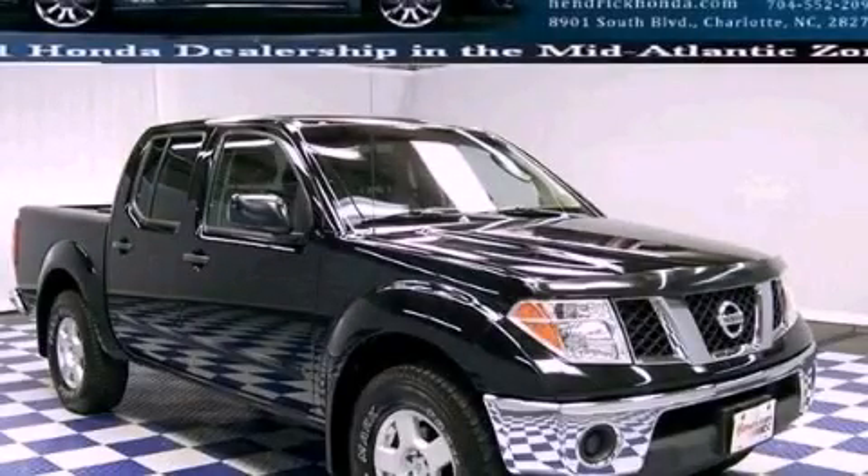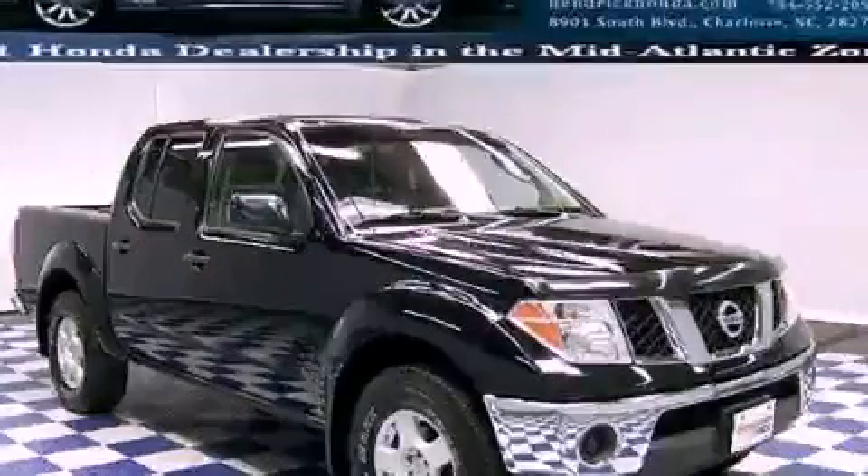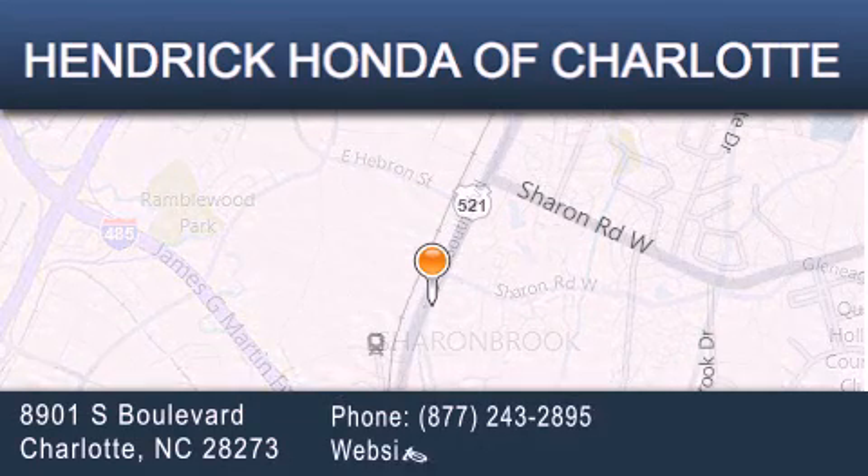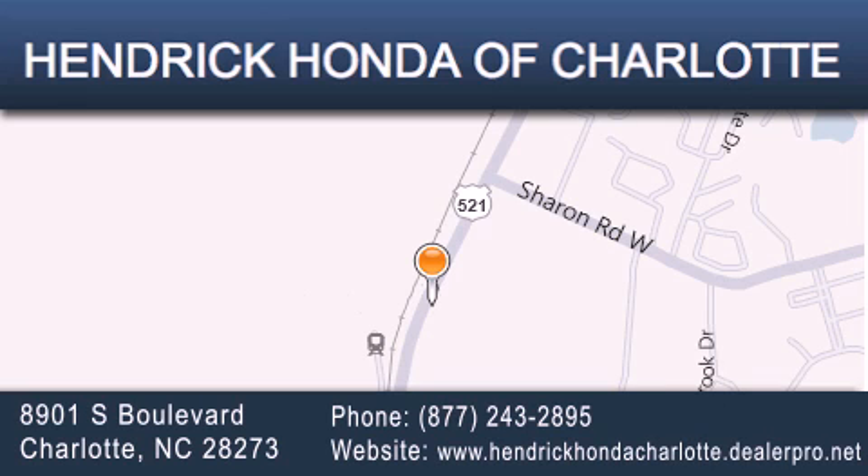Call or visit us right now and arrange your test drive today. Hendrick Honda Charlotte is located at 8901 South Boulevard in Charlotte. Our goal is to exceed all of your expectations to ensure that you'll return for future visits.